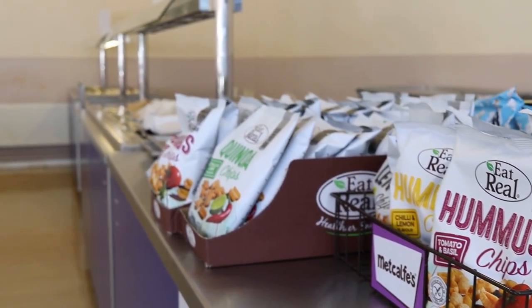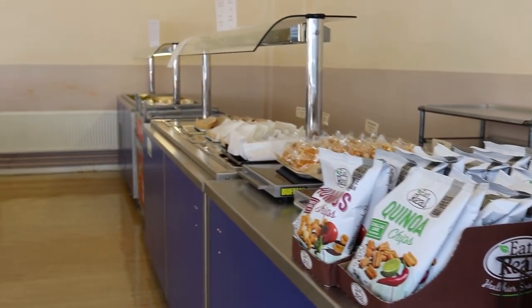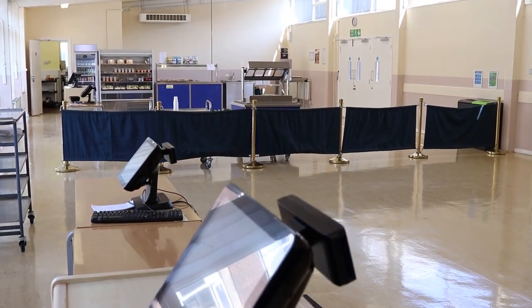Here's our canteen, which you can visit every break and lunch. And don't forget, by the time you arrive, this will be even bigger so you'll have more space to sit and enjoy your meal.